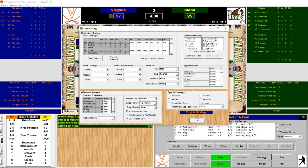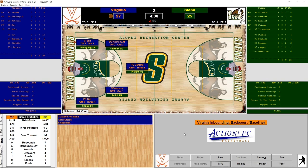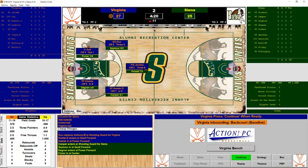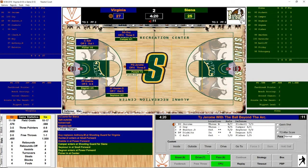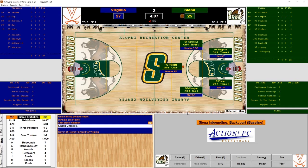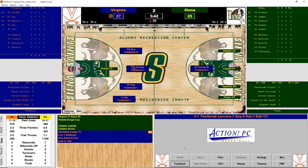Virginia needs to figure out a strategy here. Key looks good in the corner, but gives it to Salt — kicked ball, Virginia ball. Guy, Hunter, and Diakite check back in for Virginia. Starters returning for Siena as well. Jerome is doubled, passes to Guy — shot clock violation. Key comes in for Diakite. Camper drives and it's stolen by Salt — four on one for Virginia. Guy lays it up and scores — back to a four-point game.